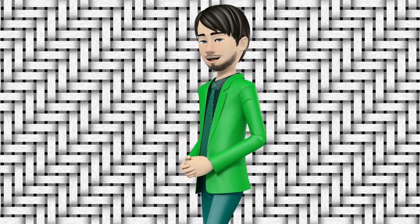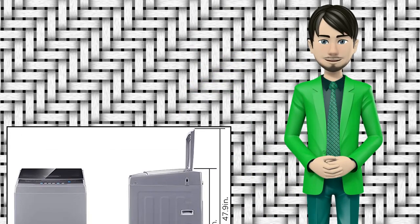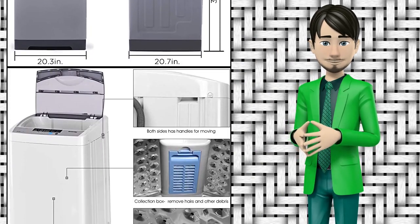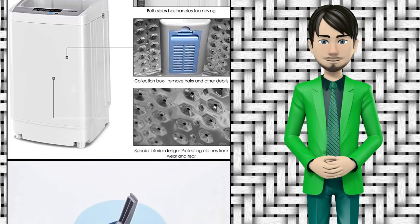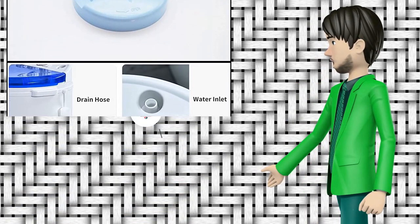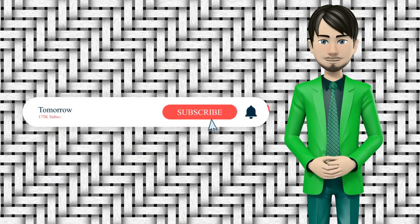Hi guys! In this video I will talk about the amazing top 10 laundry washers. I hope this video will help you to make the right decision. If so, give me a like and subscribe to my channel. Also turn notifications on to receive amazing top 10 products videos.